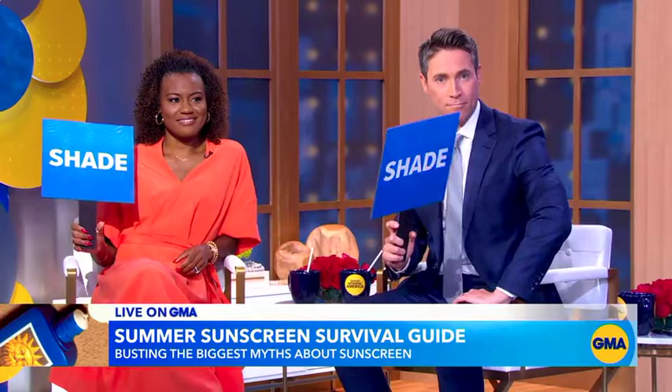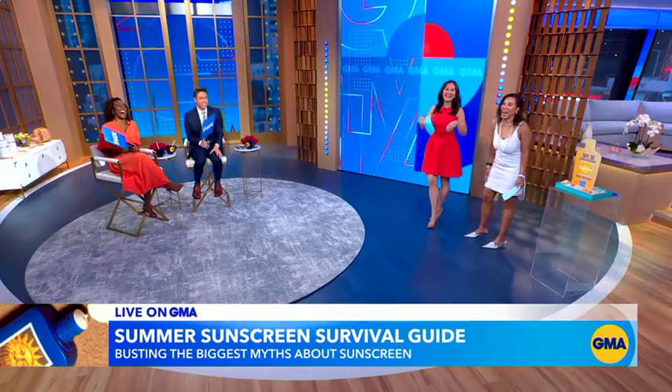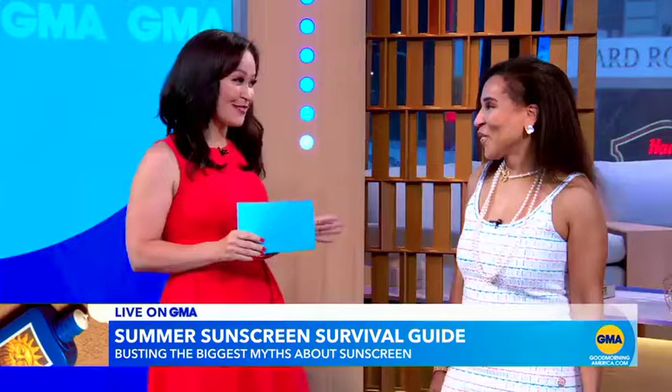A lot of shade comes from this sun. If it's false, all shade over here. Are you guys ready? Okay, so here's the first question: the higher the SPF, the better the sun protection.